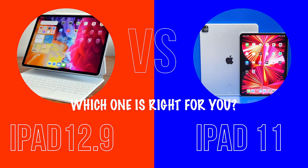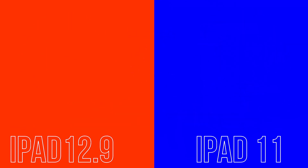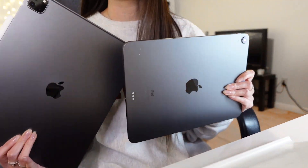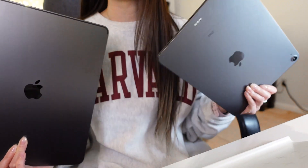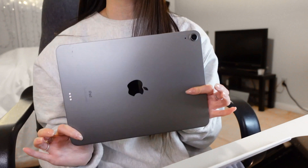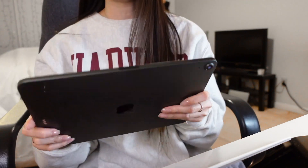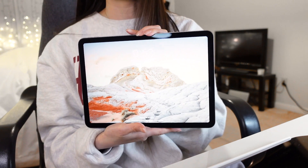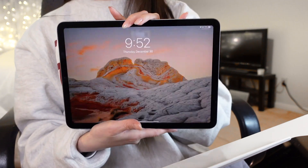Are you deciding between the 12.9 inch iPad versus the 11 inch iPad? As an everyday normal user, I'm going to tell you my two cents of what I think between the two sizes and which one might be a better fit for you. I for the longest time have been using the smaller iPad — this one right here is actually the iPad Air, so this is really close to the 11 inch, however it's not quite 11 inch.